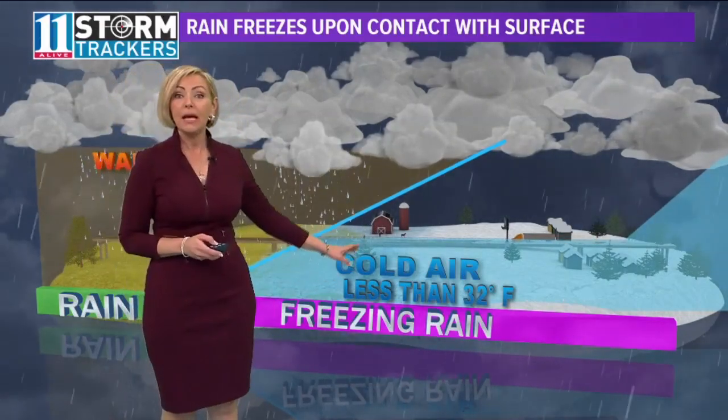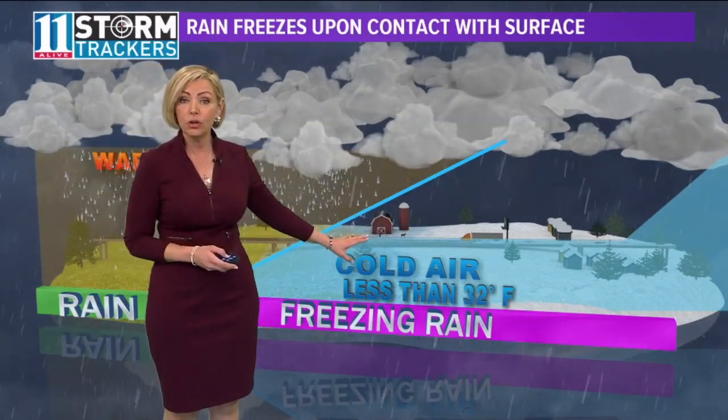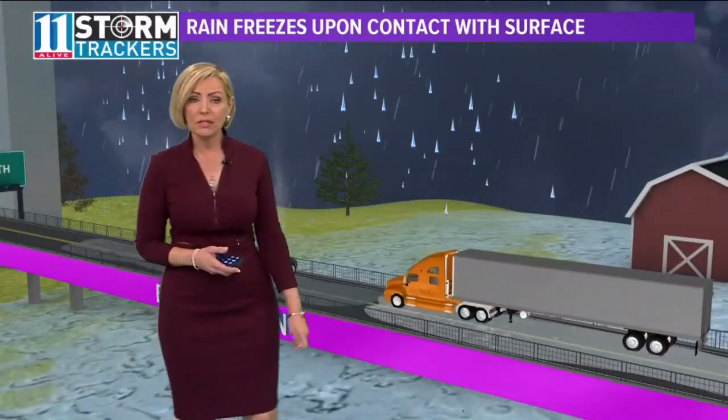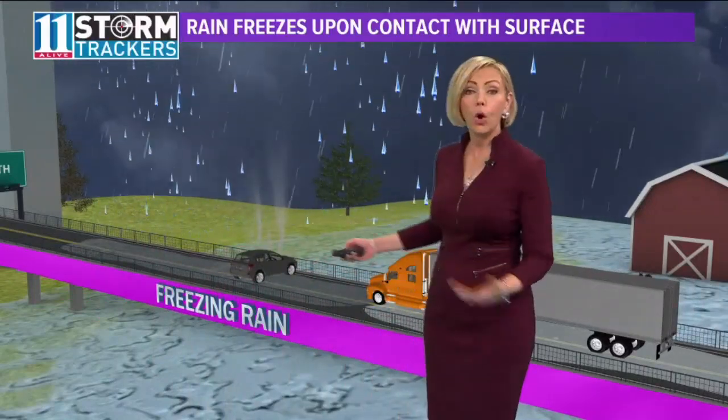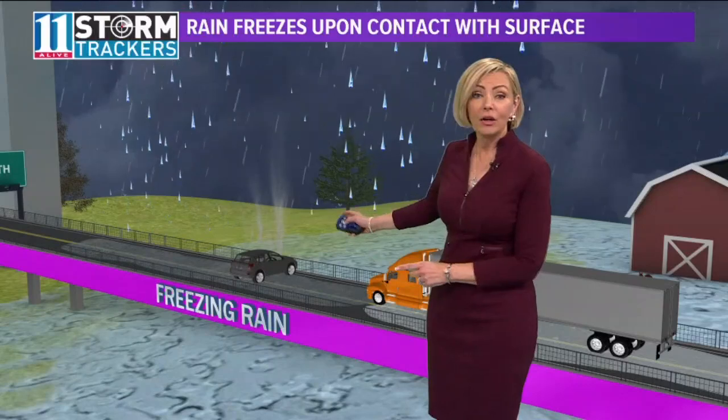So that's what we're thinking could happen tonight across far northeast Georgia, which could make driving particularly dangerous there, especially on those elevated surfaces that may be colder than the actual ground temperature.